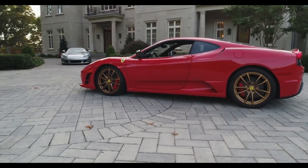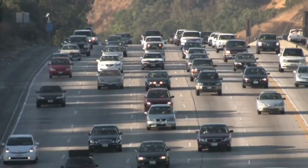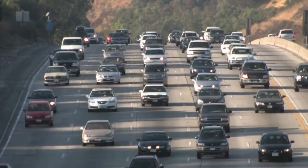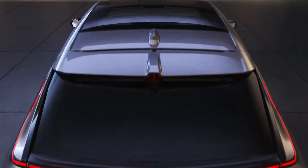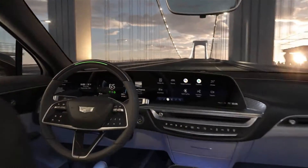EVs have already gone silent. Their powertrains are practically quiet, so the only sound you may hear from outside are the tires on the road. That sound may be minor depending on the kind of tires, especially at moderate speeds.